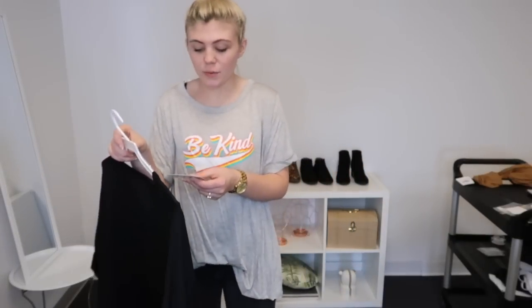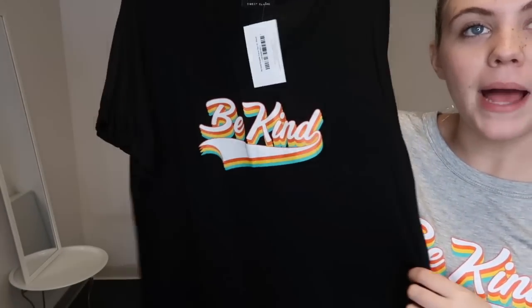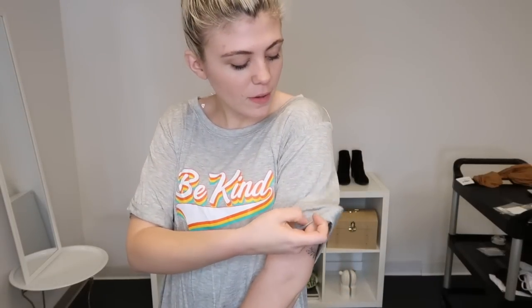I have on this really cute curved tee — it's the Be Kind graphic tee. We had something really similar called Good Vibes and it sold out so quickly, so I feel like you guys are going to want to get your hands on this. It just has orange, yellow, and blue behind the words 'Be Kind.' We also have it in black and it's so comfy. It's just a round neck and I love that it has this little folded-up sleeve. I just tucked it in a little bit — paired with black jeans it just looks so cute.